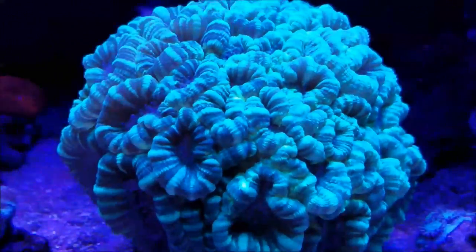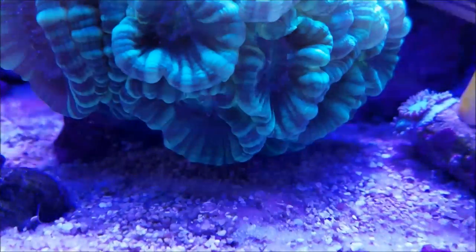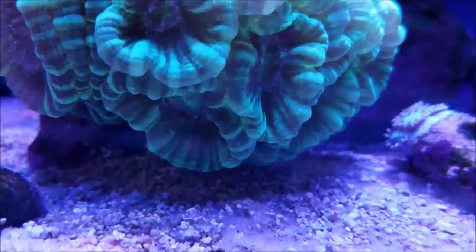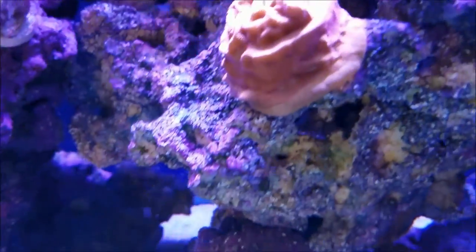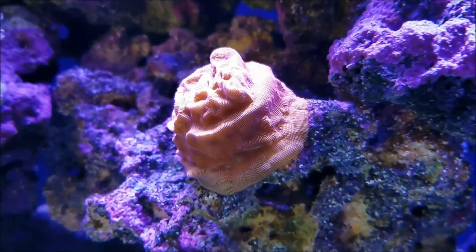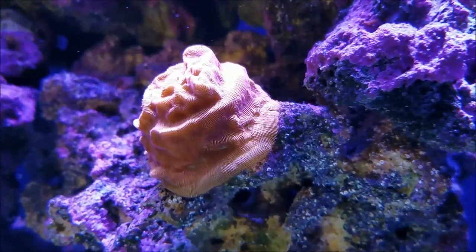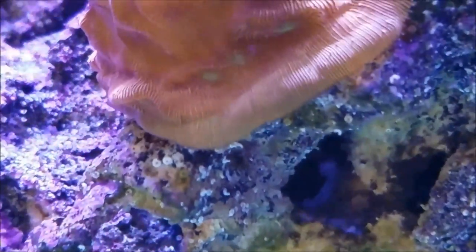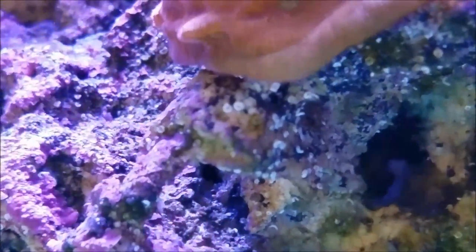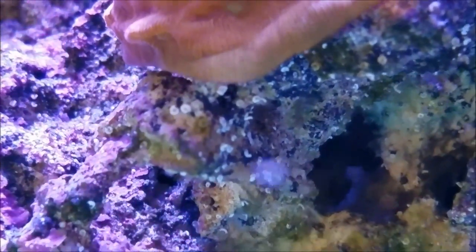The candy cane is getting bigger and bigger — still the size of a softball — and it's starting to stretch down to the bottom of the rock towards the sand and out from the sides. This piece, the birthday cake coral from Billy Pipes, has completely encrusted to this one edge right here, and now the skirt extends down lower. As I said on the last update, I'm hoping that once it gets down into this area, it'll pull everything tight and encrust to the rock.